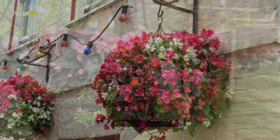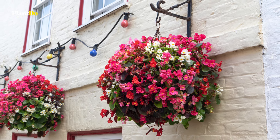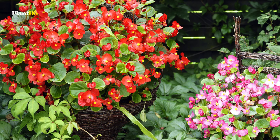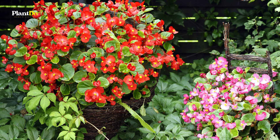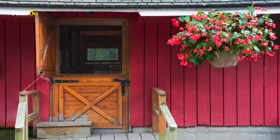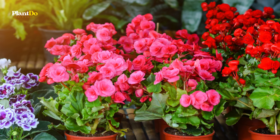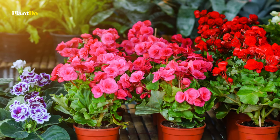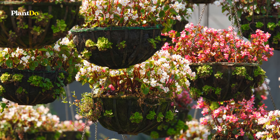Next up at number eight is the versatile begonia. With both trailing and upright varieties, begonias are perfect for adding a splash of color to your hanging baskets. These plants thrive in full to partial sun and prefer well-draining soil to keep their roots healthy. Known for their continuous blooms, begonias come in a range of vibrant colors and have attractive, often glossy foliage that adds an extra layer of visual interest. Easy to care for and visually stunning, begonias are a must-have for any sunny garden spot.